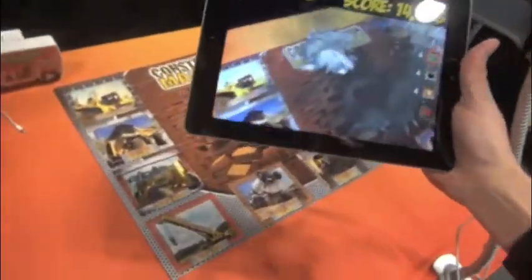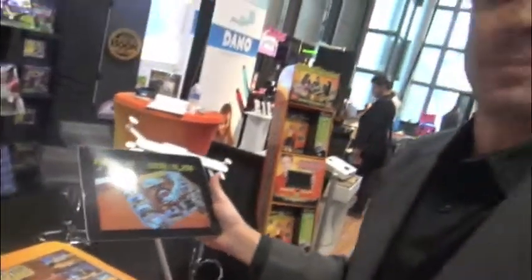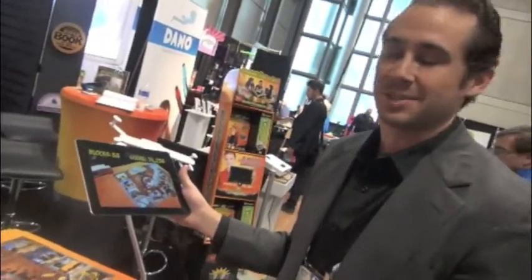Get as close to it or as far away as you want. We have seven different titles: football, soccer, and basketball, as well as bugs, plants, construction, and princess. We've got something for everybody.